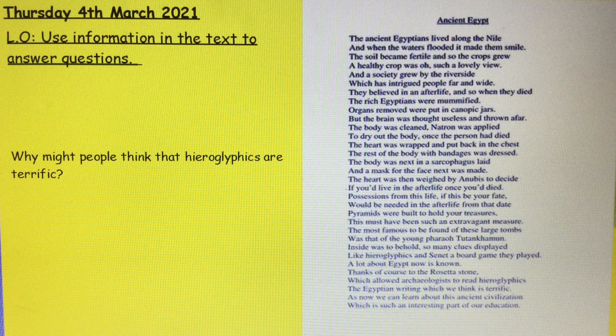Before we chat about some of the questions we're going to be answering today, I'd like you to have a think about why people might think that hieroglyphics are terrific. In the text it says a lot about Egypt is now known thanks to the Rosetta Stone, which allowed archaeologists to read hieroglyphics, the Egyptian writing which we think is terrific. Why might people think hieroglyphics are terrific?